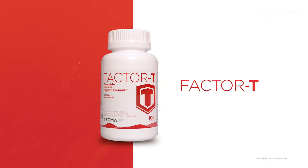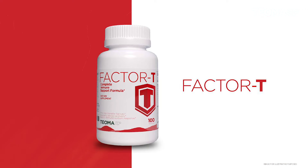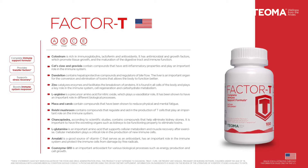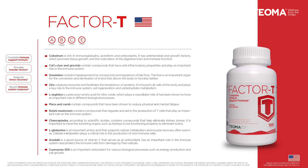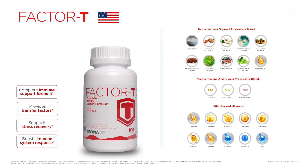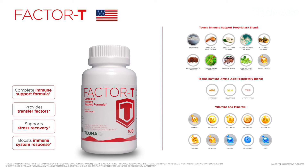The second immune support product is Factor T, a capsule product with a comprehensive immune support formula. It contains colostrum, cat's claw, graviola, dandelion, maca, reishi mushroom, chanka piedra, carob tree, amalaki, and coenzyme Q10. It also contains L-arginine, L-glutamine, and L-tryptophan — great amino acids that are going to support your immune system.